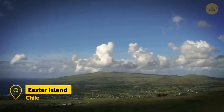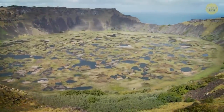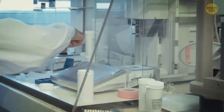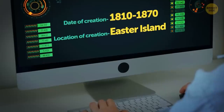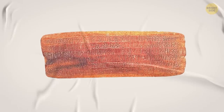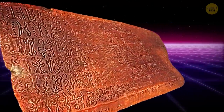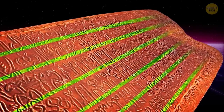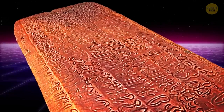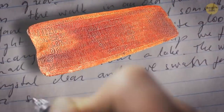Researchers have been struggling with this ancient script for a while now, but it seems they've made some progress recently. They took a look at the tablets using all sorts of cool techniques like radiocarbon dating, and found out that they were made between 1810 and 1870 from local wood. One tablet, in particular, was in pretty rough shape, but the scientists created a 3D model and managed to spot some hidden glyphs that weren't visible before. One researcher said they found some grooves that were probably used for writing, just like drawing lines on a blank piece of paper to make sure your writing is perfectly horizontal.